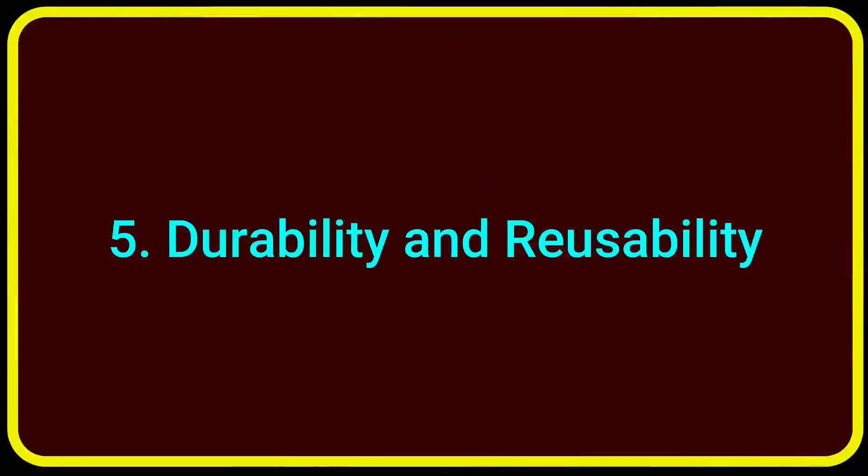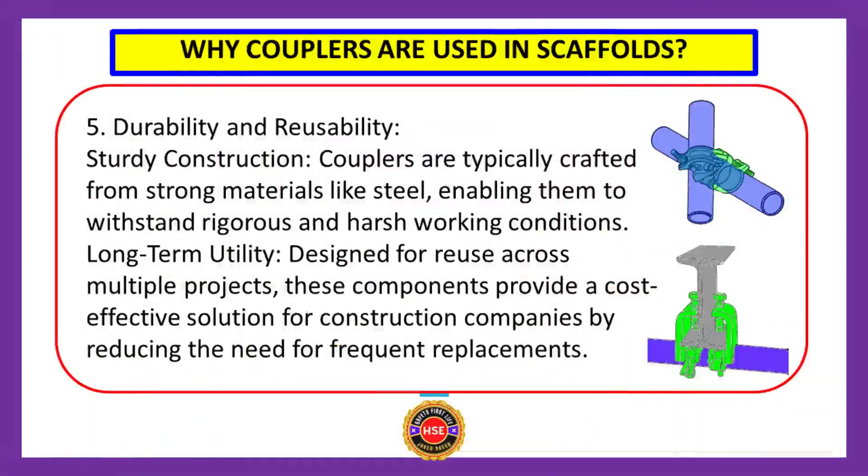Benefit number five: durability and reusability. Couplers are typically crafted from strong materials like steel, enabling them to withstand rigorous and harsh working conditions. And most importantly, designed for reuse across multiple projects, these components provide a cost-effective solution for construction companies by reducing the need for frequent replacements.